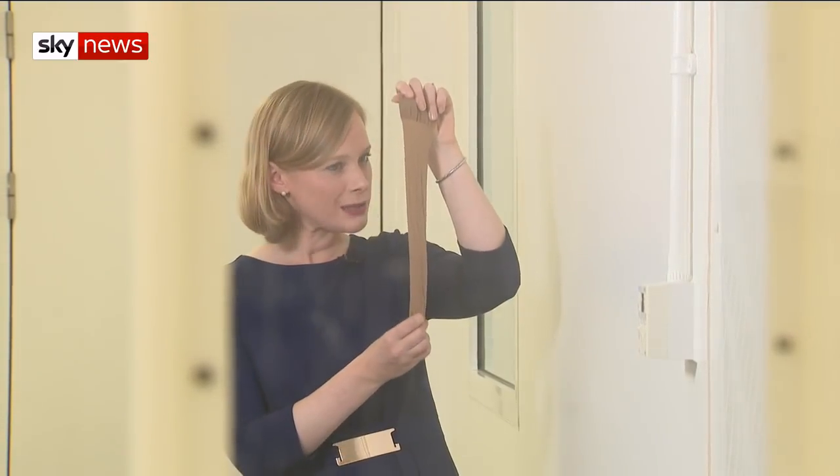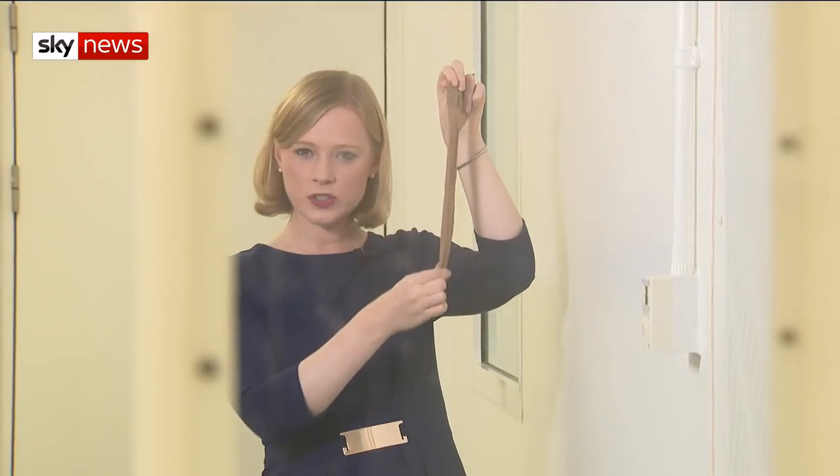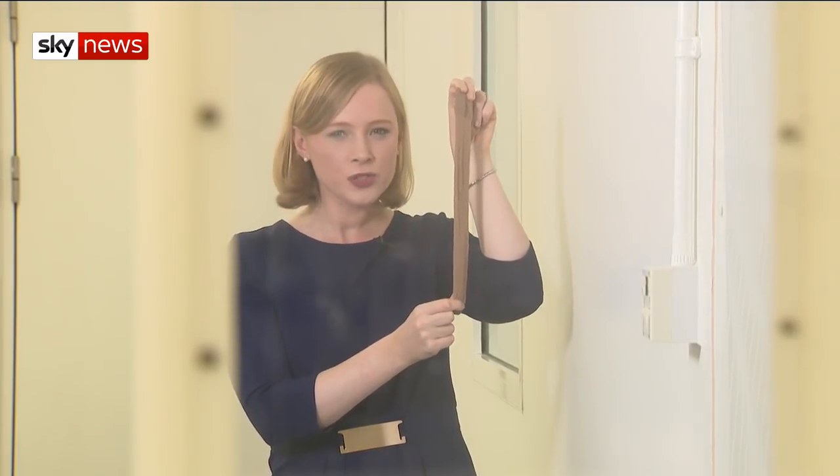Mosquitoes just like these ones are responsible for carrying the malaria parasite and infecting children across the world, including some of those involved in this study in the Gambia. They were given nylon socks, a little bit like these, to wear. The material was then split from top to toe and given to medical detection dogs here in the UK to see whether they could sniff out the odour of malaria.